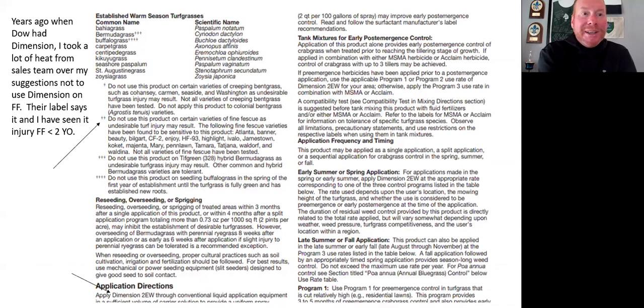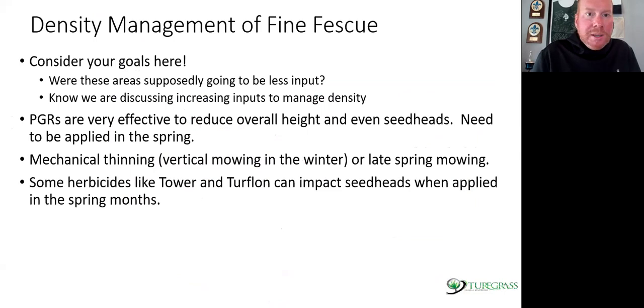Here's a photo from the Dimension label. Years ago Dow had some salespeople very unhappy with me about saying this, but the label clearly says — two stars — do not use on certain varieties of fine fescue as undesirable turf injury may result. Fine fescues are known to be sensitive. I don't suggest use on fine fescues that are less than two years old. If you're using it with no issues, keep going. If you have young turf, be very careful with Dimension on first-year fescue.